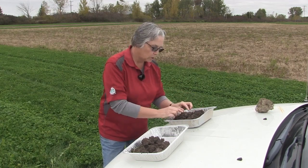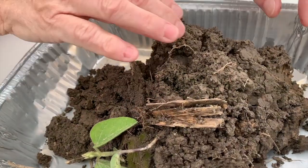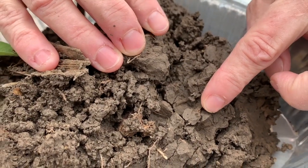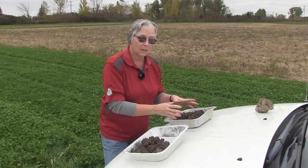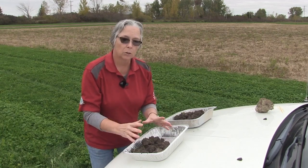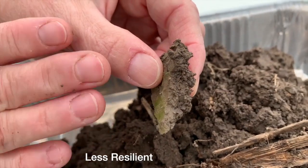With this field, we've got sealing at the surface. These fine aggregates, if thrown into water, are not water stable — they're going to blow apart, and that's part of the reason we're getting sealing at the surface. Further down just below the tillage pan, we have a much more blocky type of structure with very fine cracks. That's what we're depending on to get excess moisture down into the tile. So we've got a problem getting water through this soil, whereas the wider rotation with higher organic matter and better structure is going to hold more water in dry years and also let more water through.